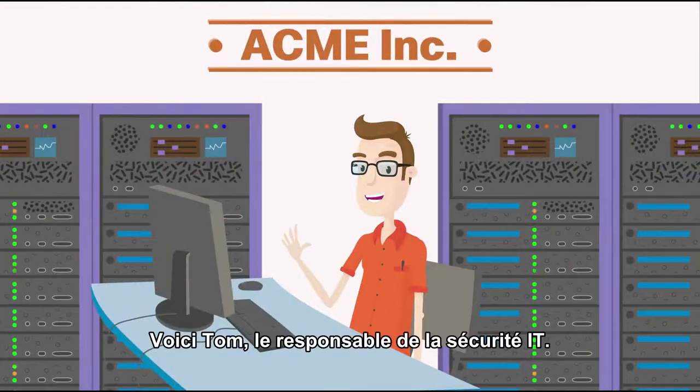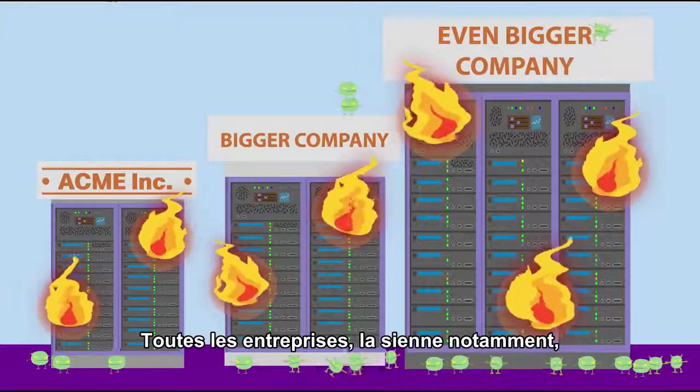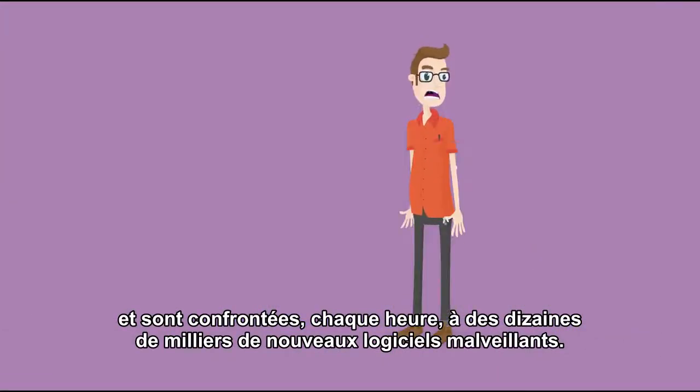Meet Tom, the IT security guy. Tom lives in a pretty scary world. Organizations everywhere, including his, are under the constant threat of cyber attacks, facing tens of thousands of new malware samples per hour.